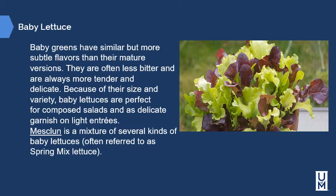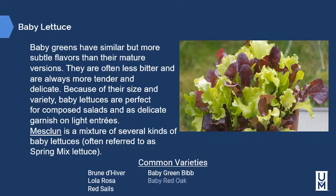Baby lettuces or baby greens have similar but more subtle flavors than their mature versions — they are often less bitter and always more tender and delicate. Because of their size and variety, baby lettuces are perfect for composed salads as a delicate garnish on light entrees. Mesclun is a mixture of several kinds of baby lettuces, often referred to as spring mix. Common varieties include Brunde Eve, Lola Rosa, Red Sails, Baby Green Bibb, Baby Red Oak, Pirate, Baby Red Bibb, and Baby Romaine.